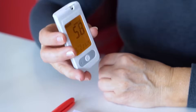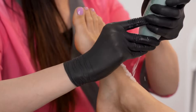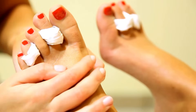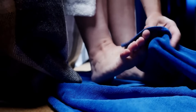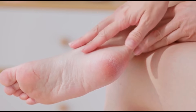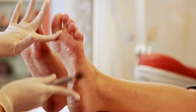To combat this, diabetics should maintain optimal blood sugar levels. It's crucial to moisturize the feet daily with a diabetic-approved foot cream, avoiding the spaces between the toes to prevent fungal growth. Water intake should be sufficient to keep the body hydrated. When bathing, use lukewarm water and pat feet dry gently. If cracks persist or show signs of infection like redness or swelling, consulting a healthcare professional is imperative.